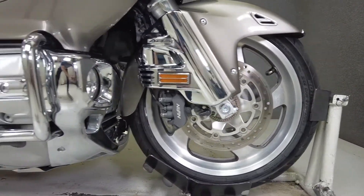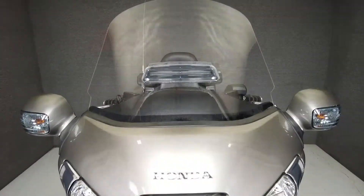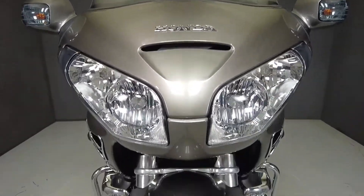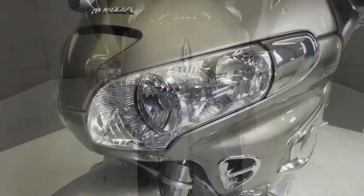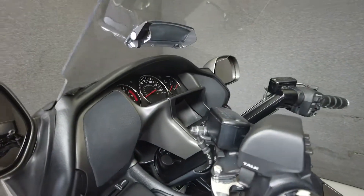Powered by an 1832cc flat-six fuel-injected motor, the Gold Wing puts out an impressive 123 foot-pounds of torque and 116 horsepower through a five-speed transmission. It weighs in at 919 pounds and has a seat height of 29.1 inches.